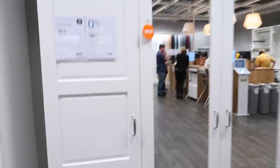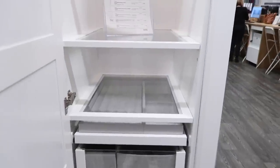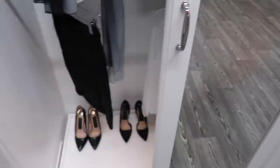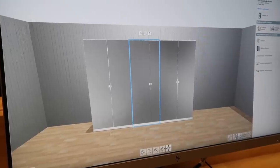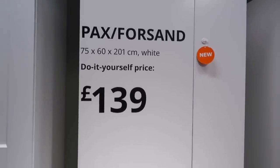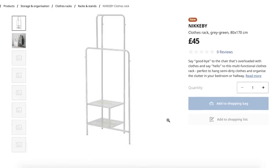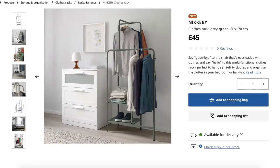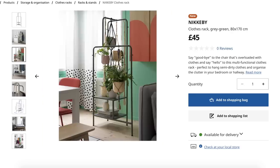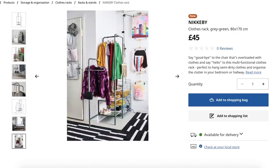Ikea have loads of new wardrobes, and we're actually thinking of getting the Pax wardrobe system ourselves. We spoke to a member of staff about different designs and layouts — honestly the options are endless. There's a new smaller door for awkward or narrow spaces; for example, a 75cm wide wardrobe can use a 50cm door plus a 25cm door, also available in a mirror version. There's also a really cool freestanding clothes rack — great for smaller spaces, fashion bloggers, or even displaying plants.